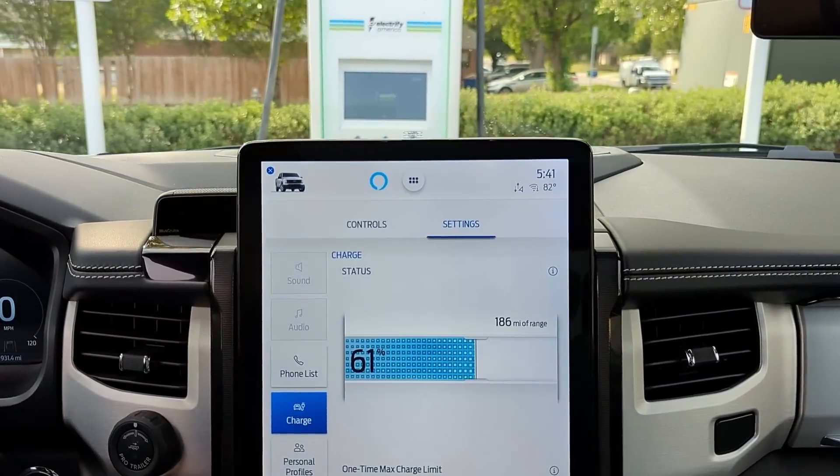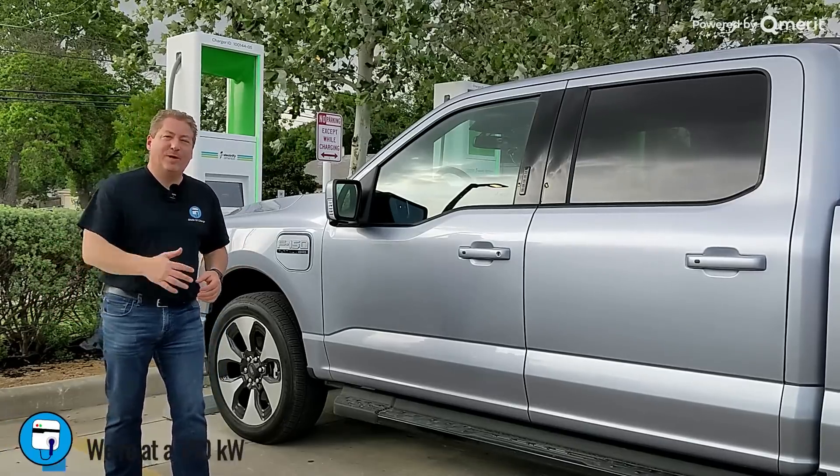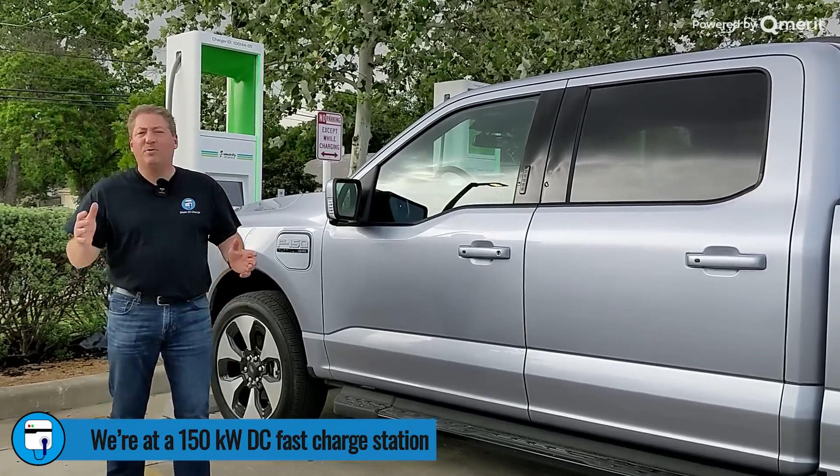The vehicle's at 61% state of charge because this wasn't a planned event. I didn't have the opportunity to drain the battery that much lower, so we're going to charge it from 61% up to about 80%.